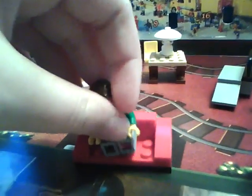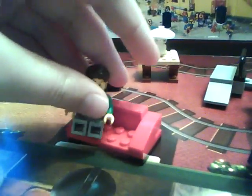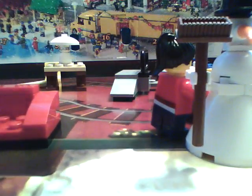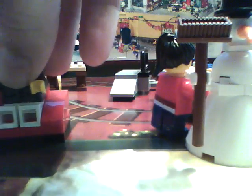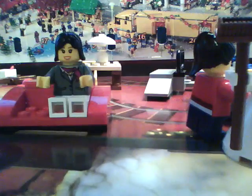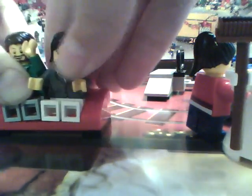It has four studs that you'd think you can sit on, but let me just show you — you have to put their arms really weird to fit them on. So they can barely sit on the studs.